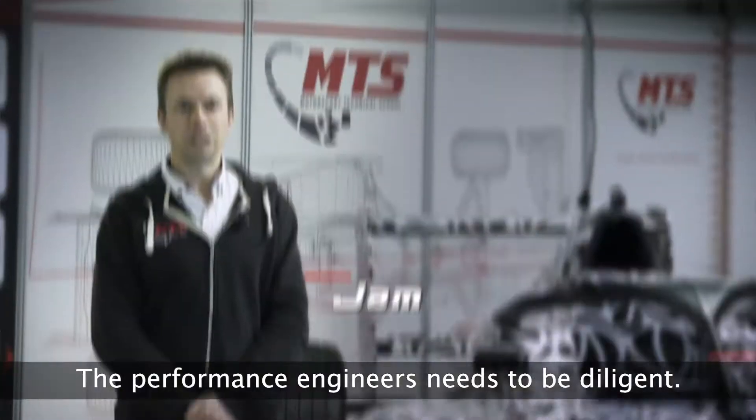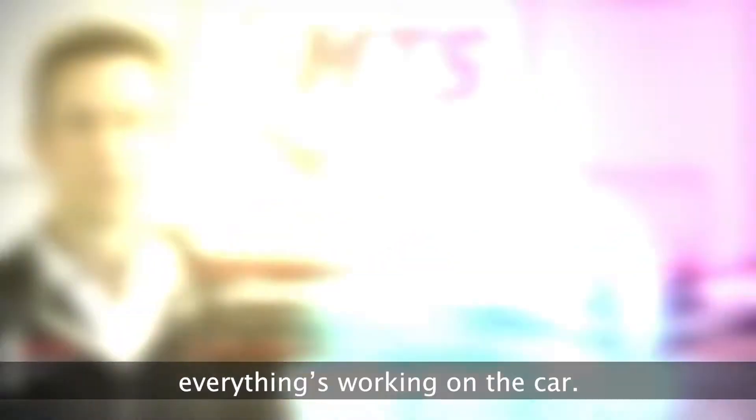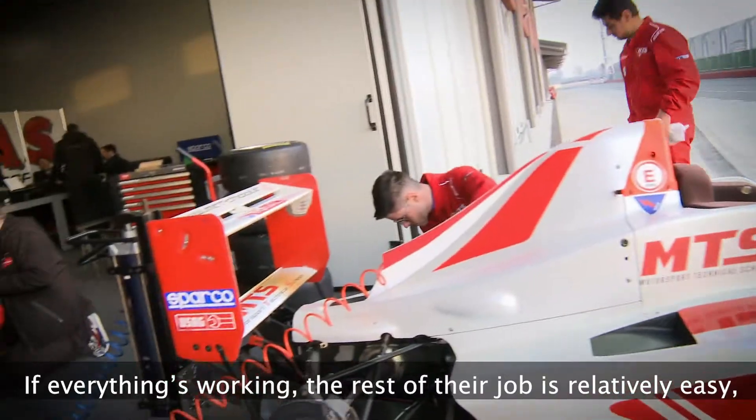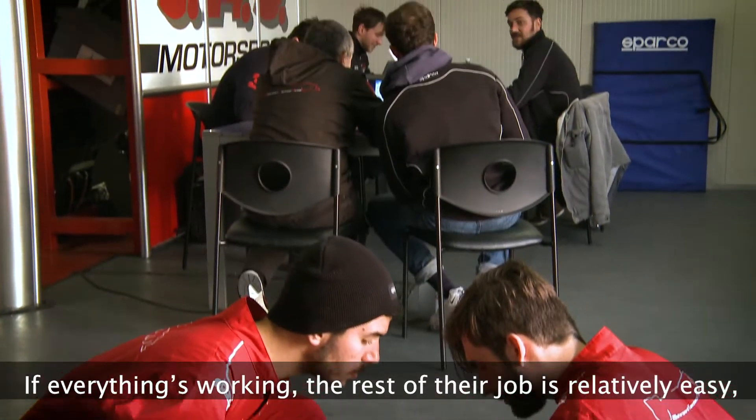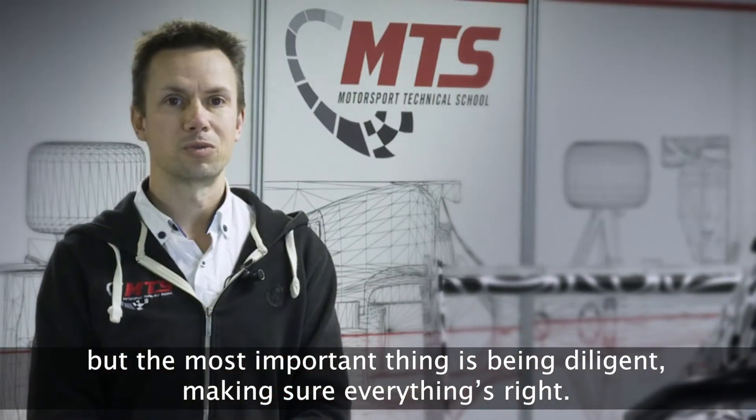The performance engineers need to be diligent — this is the most important thing. They need to make sure sensors are zeroed and everything's working on the car. If everything's working, the rest of their job is relatively easy and most of it can be done in advance. The most important thing is being diligent and making sure everything's right.